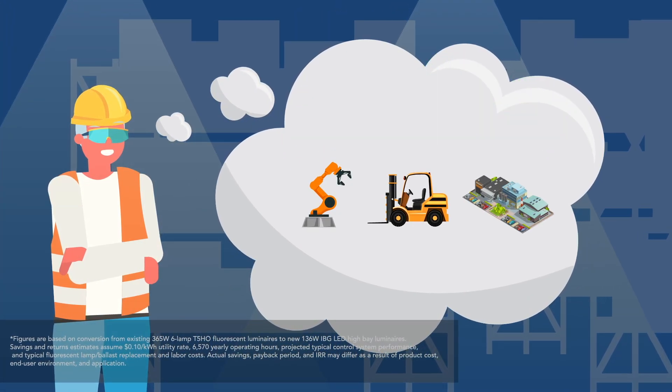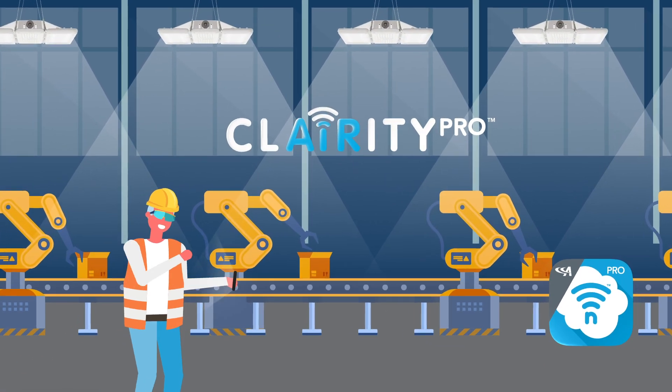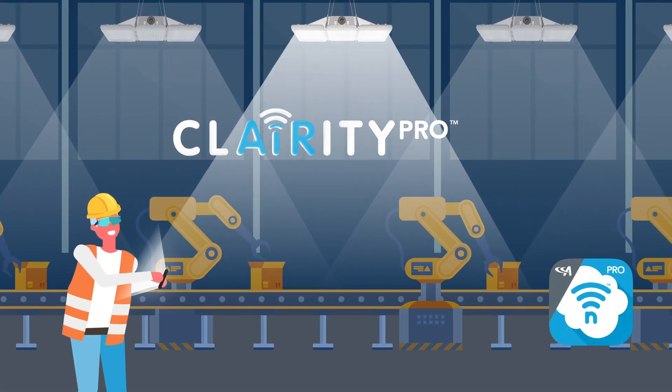Not bad! With a simple app-based startup, you can easily configure and reconfigure your space. No extra hardware needed.